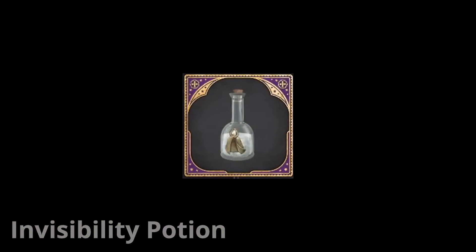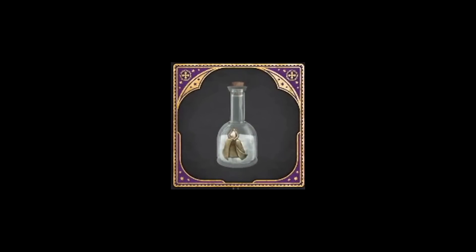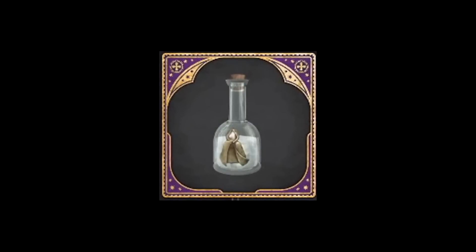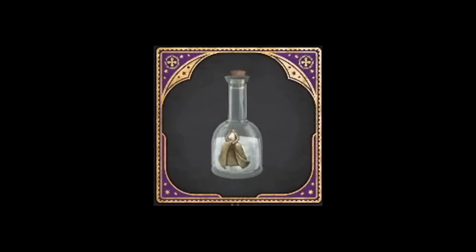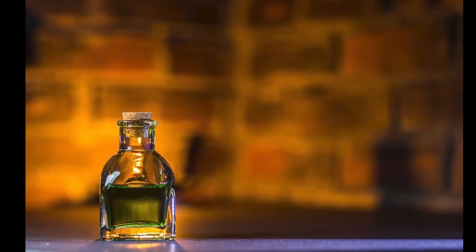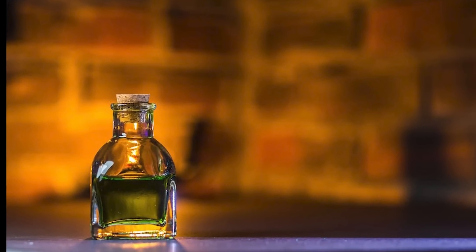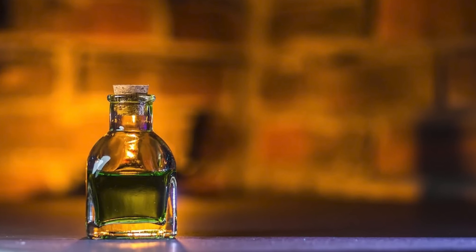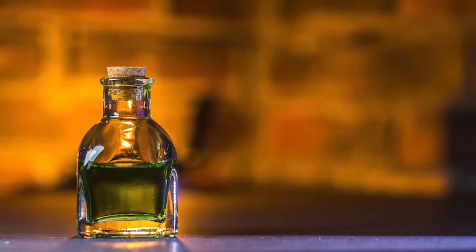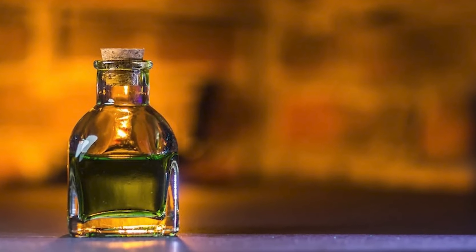Next up we've got the Potion of Invisibility — a highly advanced potion that can make the drinker invisible for a short period of time. The recipe for the potion is extremely complicated, and it requires a skilled potion maker to brew it correctly. Known ingredients include cherries, chicken, spiders, one leaping toadstool cap, one nutgrass sprig, and one troll bogey. It can either be drunk or smashed near the person wishing to hide.